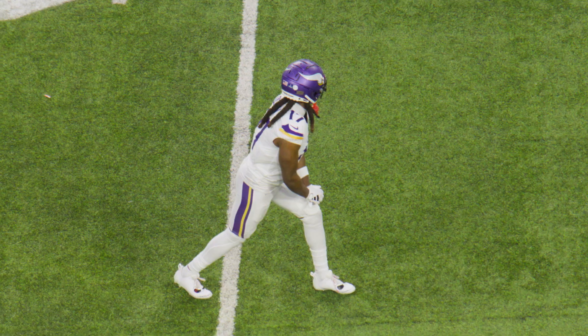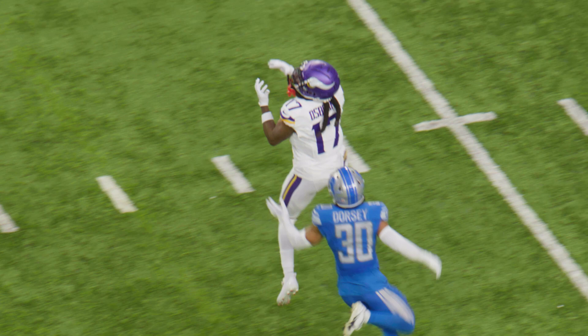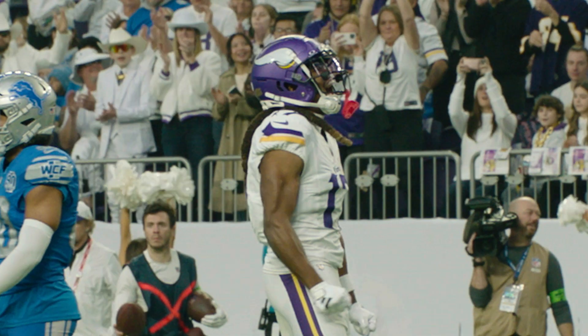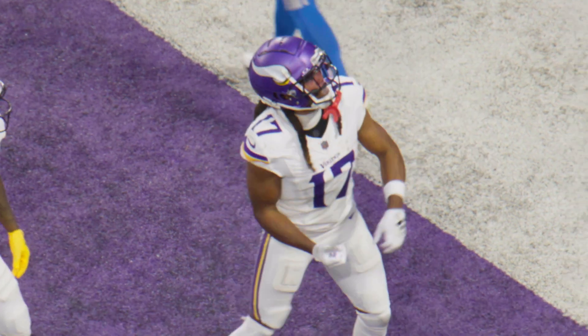Here's JJ! Deep shot. K.J. Osborne up to get it in. He got it at the 8 and rolls ahead to the 5. Touchdown! K.J. Osborne!